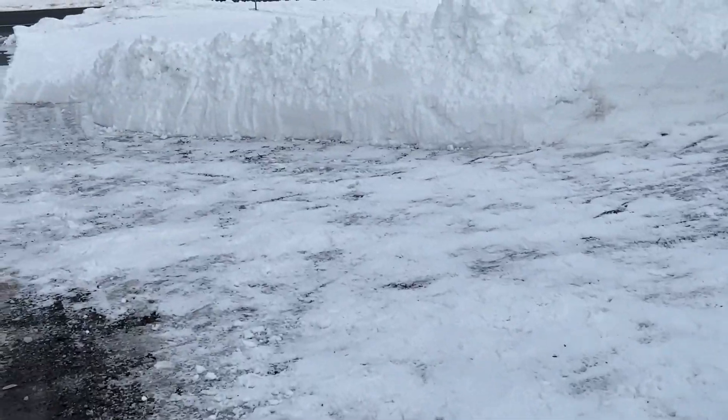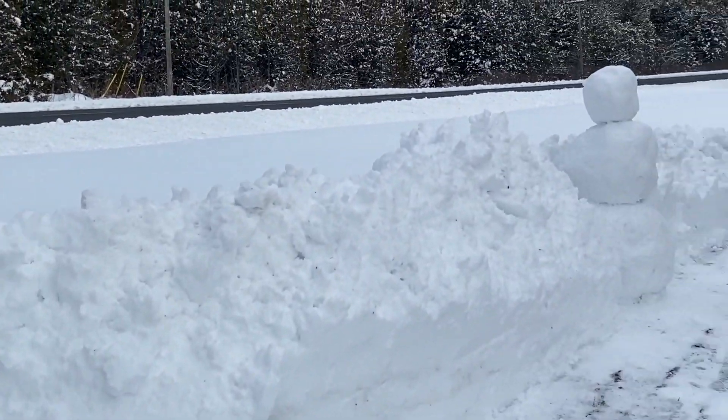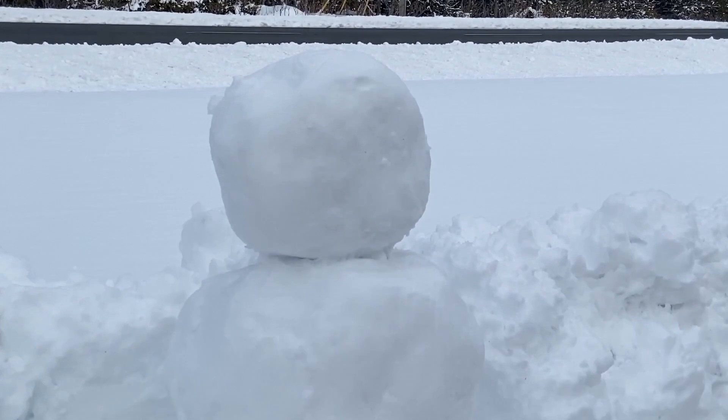It took me like an hour and a half, but I was taking it easy because of my shoulder. And I also made a snowman. He has no face — I don't have any carrots — but I was like, we could watch him melt. He'll die as we head into spring.